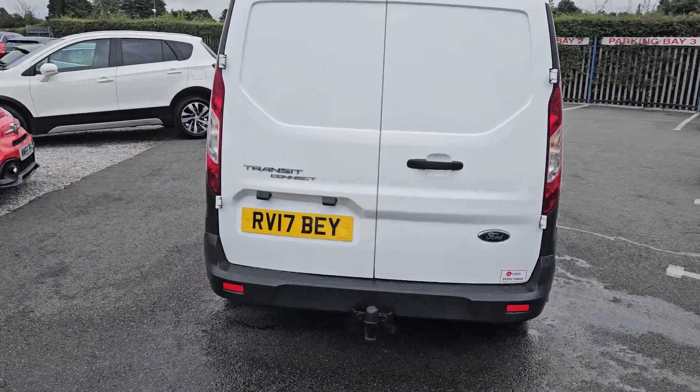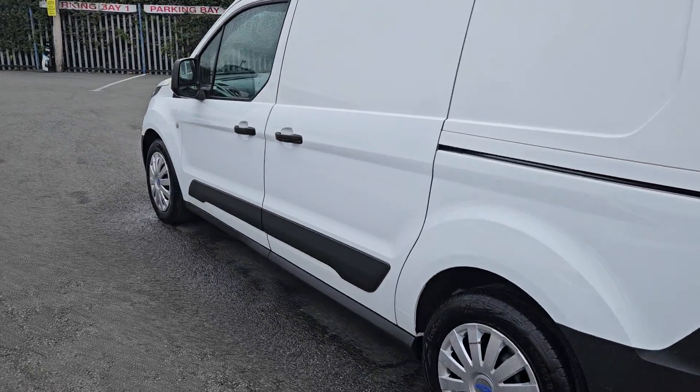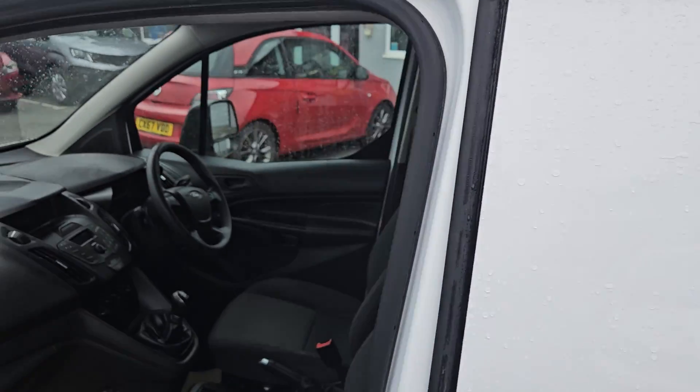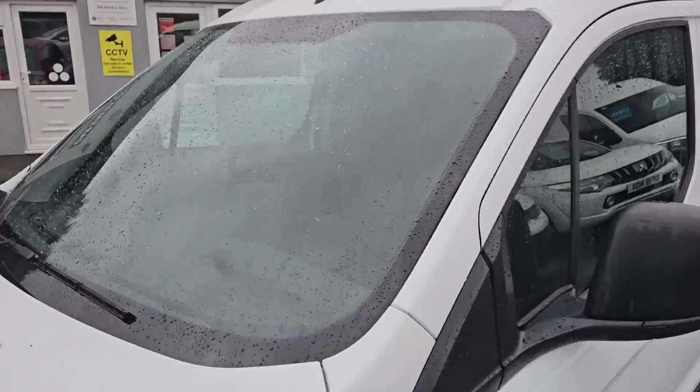It's going to be a very quick walk around. It's a 2017 Ford Transit Connect, long wheelbase in white. Extremely low mileage, one owner vehicle. Two seats in the front. It is a Euro 6 category vehicle.